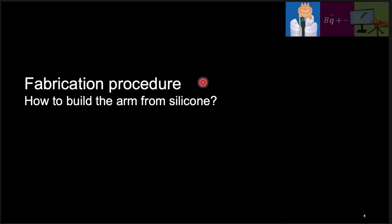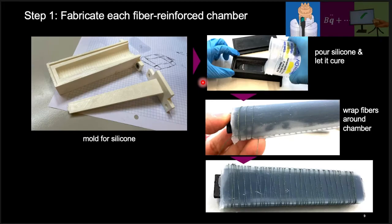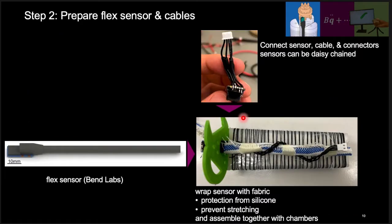I will explain the fabrication procedure for creating the arm from silicone. First, we fabricate each fiber-reinforced chamber using 3D printed molds for casting. After pouring and curing the silicone, we manually wrap fibers around the chambers. We have tested our arm with both fishing wires and sewing threads. Next, we prepare the flex sensor and cables. We use flex sensors from BendLabs, which output a linear measurement of the bending angle. We will explain more about the sensor model in a later slide.